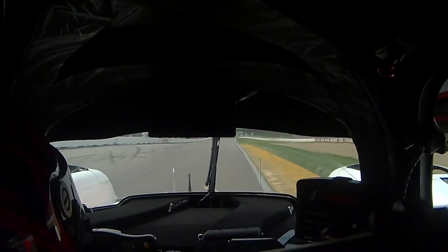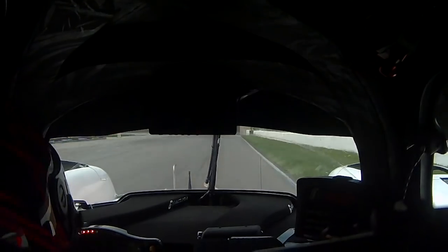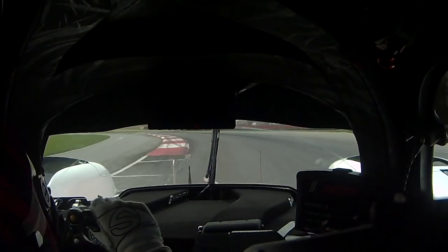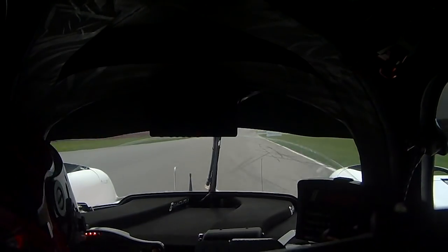Alright, so here we are on the actual front straightaway in front of pit lane at Mid-Ohio. This is where the restarts happen, but not actually the initial start of the race — a little bit unique here at Mid-Ohio. Super fast turn one, fifth gear left-hander, a ton of fun in a high downforce prototype.